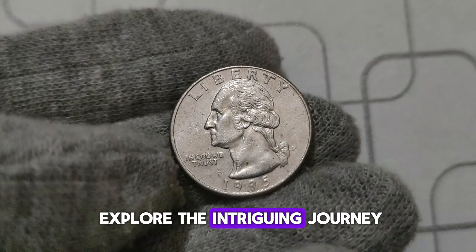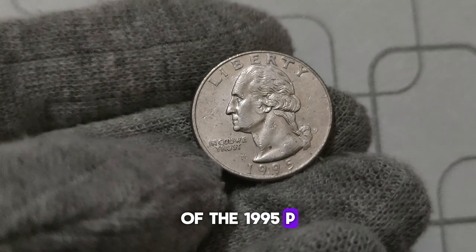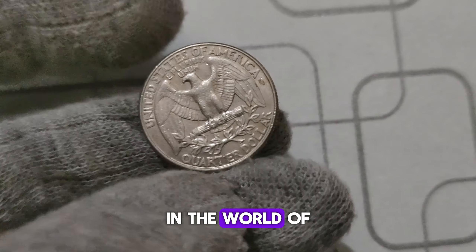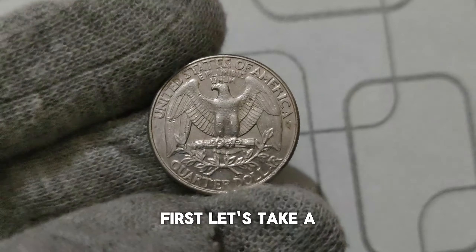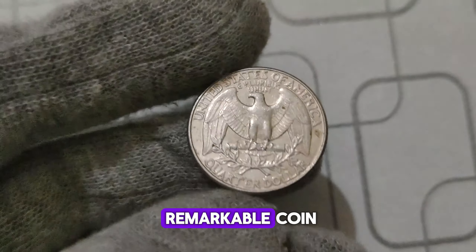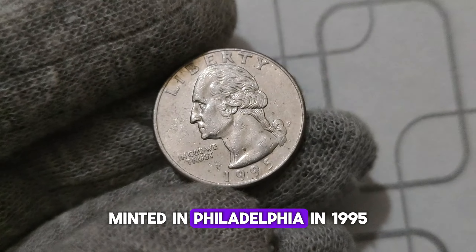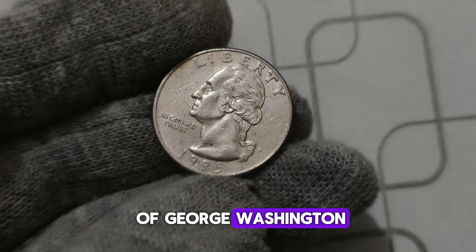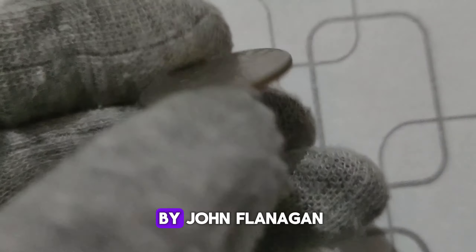Today we're going to explore the intriguing journey of the 1995 P. Washington quarter dollar coin, a coin that has become the stuff of legend in the world of coin collecting. Let's take a closer look at this remarkable coin. Minted in Philadelphia in 1995, this quarter features the iconic portrait of George Washington on the obverse, designed by John Flanagan.